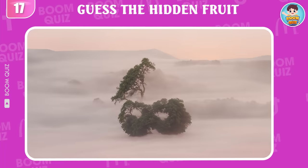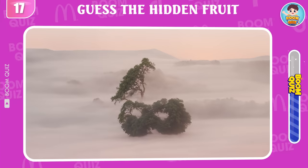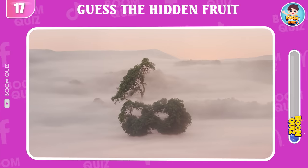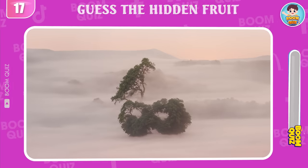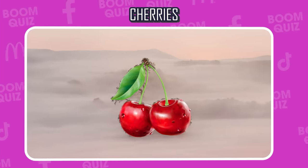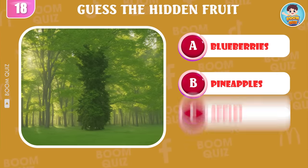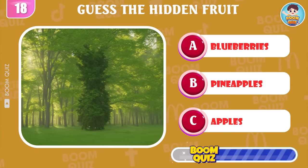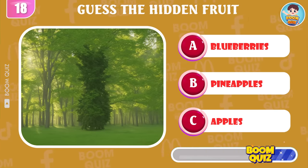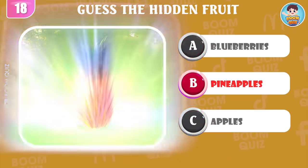Round 17, do you know what fruit this is? Great, it's cherries. Round 18, what kind of fruit is this? It's pineapples.